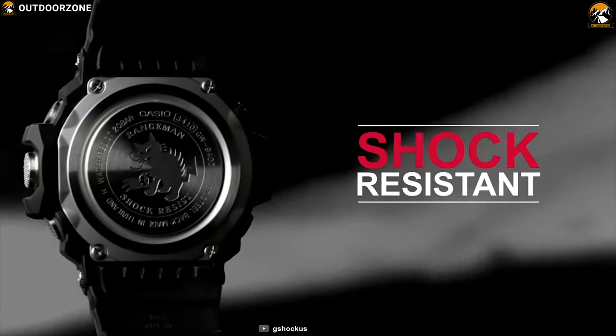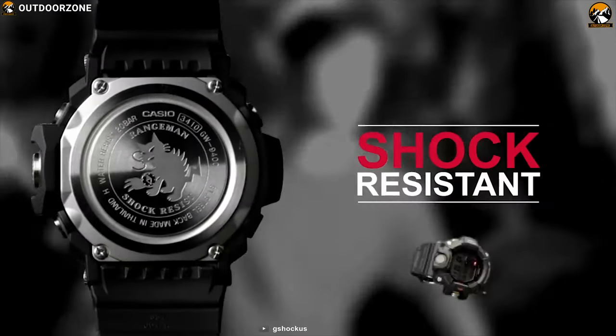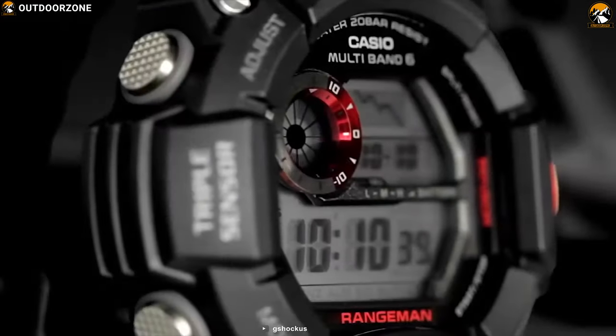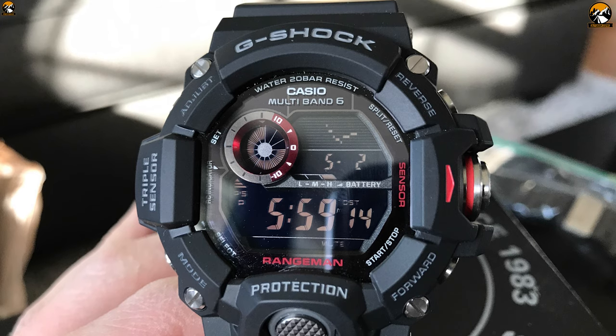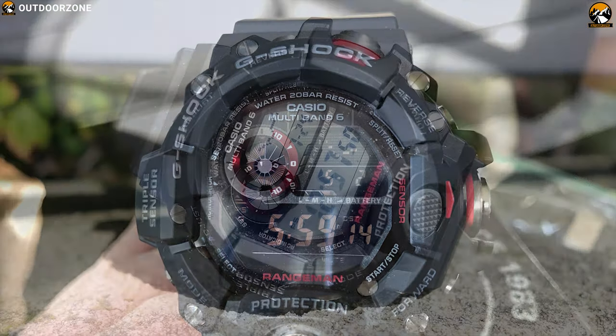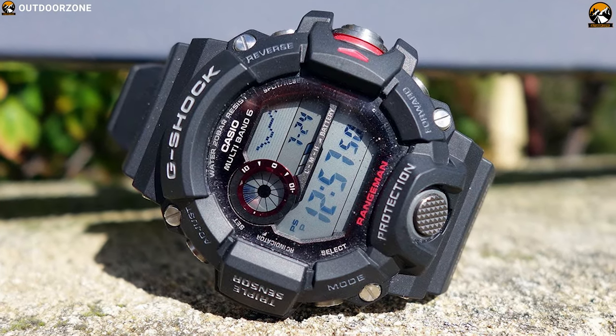With the perfect combination of a scratch-resistant crystal dial with a durable strap, this watch is built super durable and allows you to wear it for a long time with comfort. It runs on solar power, which means you never have to worry about running out of battery — just wear it outdoors and it will charge itself automatically.